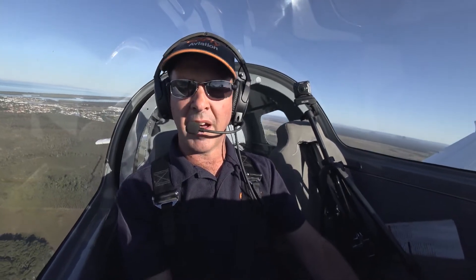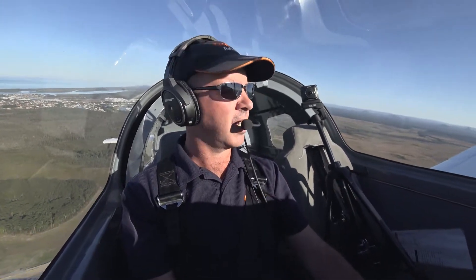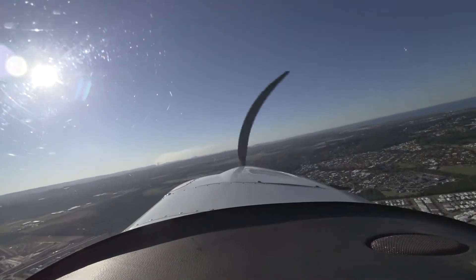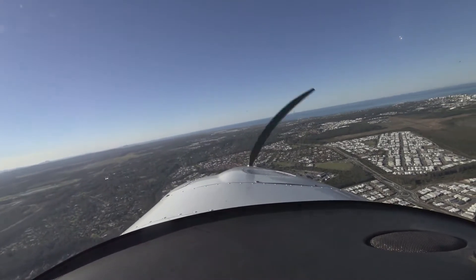I'm now above 700 feet, established on my crosswind leg, and wouldn't you know it — engine failure. First thing I want to do is head towards the field. I know I can make it, and I'm going to land on runway 12. I go off track and arrest the glide speed.